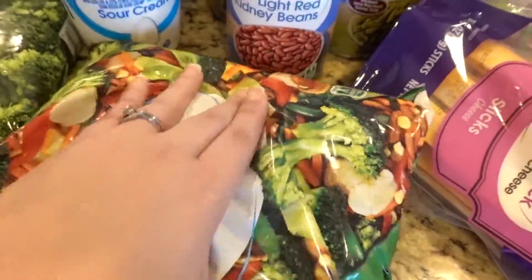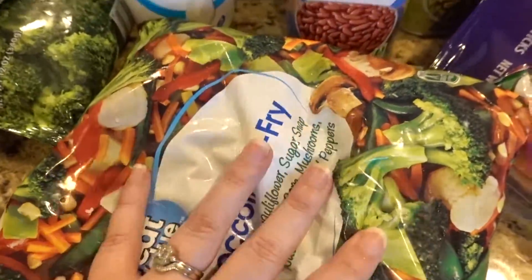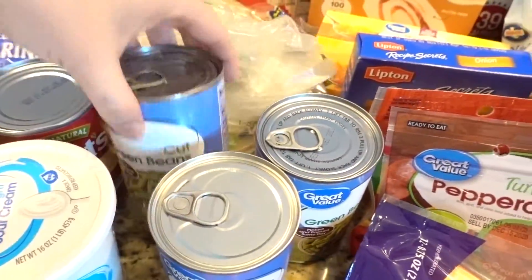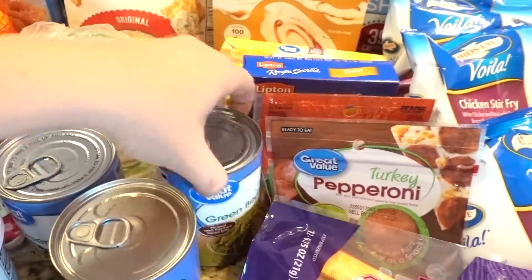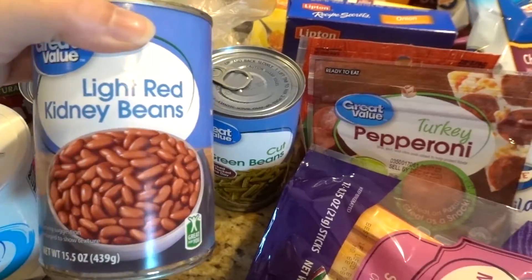I got some frozen stir fry vegetables — we're going to make shrimp stir fry with those, it's going to be really good. Also sour cream, some tomatoes, and green beans just because we were running a little low and I like to have those on hand.